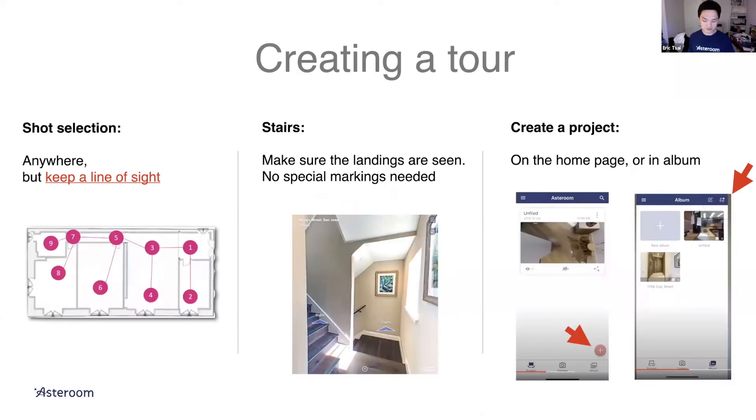Moving on. Creating an Asteroom tour is a three-step process. Step one is setup, which we just went through — I'll send you the slides so you can review the points. After setup, the next thing is shot selection: where to take the shots. You can take as many as you want.